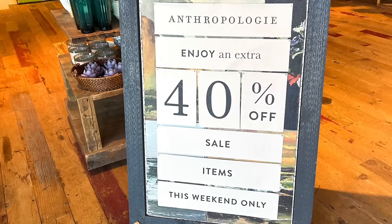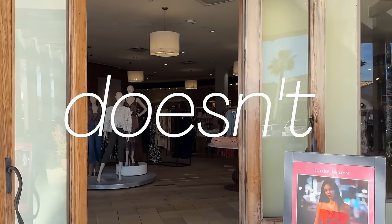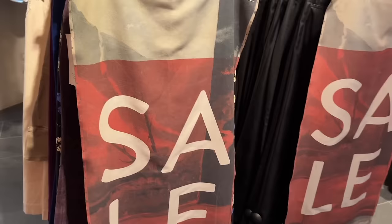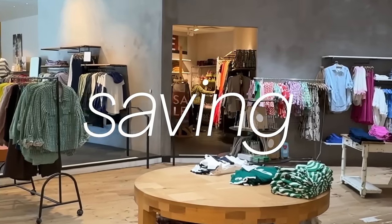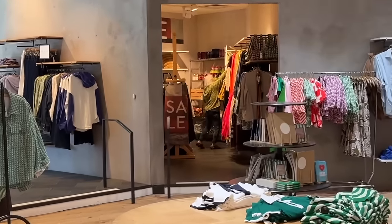These are the 10 money-saving tips Anthropologie doesn't want you to know. I believe nothing should stand in your way from feeling your very best every single day. That's why today I'm giving you 10 money-saving secrets I've learned over the years that are going to help you score the most unbelievable deals on the best fashion at Anthropologie.